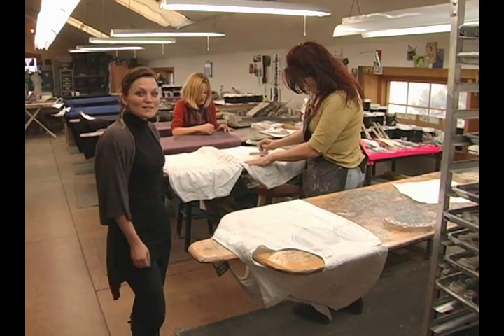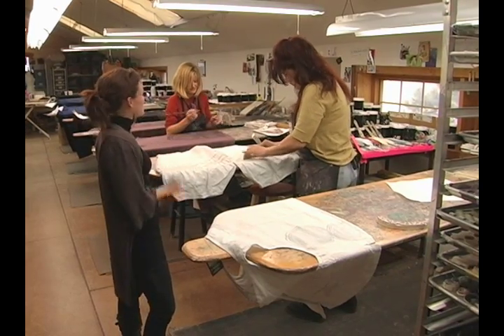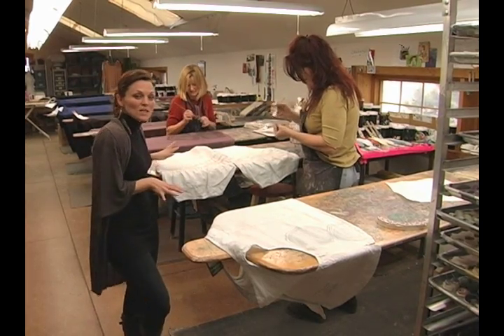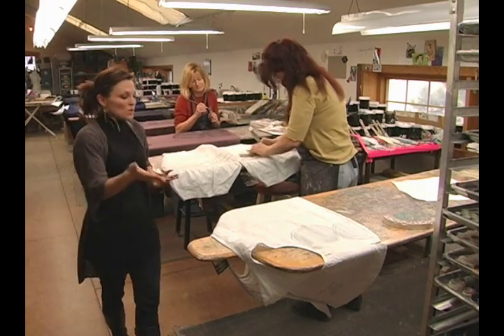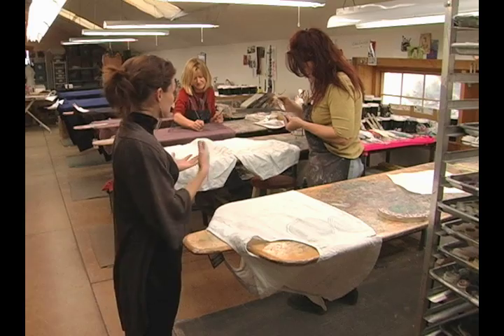With that said, why don't we go check out what's going on in the printing studio? Come on, let's go. So here we are, back in the printing studio, and I'm standing here with Tracy and Jackie, two of our long-term printers, among many other things. Right now they're printing Collection 81, the Everbloom Collection, which we were previously discussing — we can see the printing process really from beginning to end.